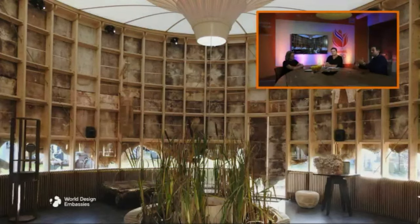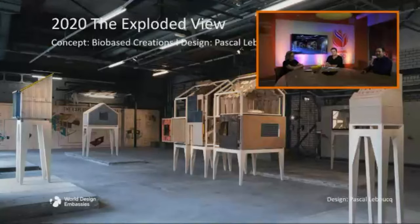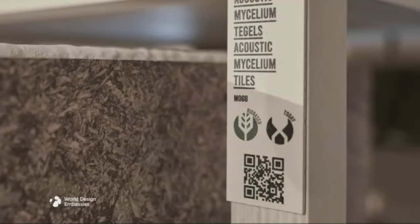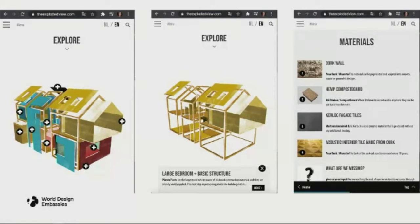We got a lot of requests from designers wanting to collaborate and show their research, so we said let's make a next step — a typical two-bedroom house, and take it apart so everybody understands the concept. We show materials but also waste streams — for example the whole kitchen is food waste, the bedroom is textile. You can scan everything at the installation, then go to the website where you see the material, who made it, how they made it, and the questions we still have.